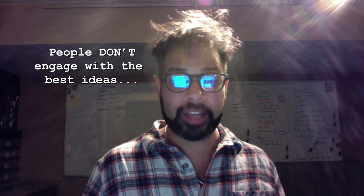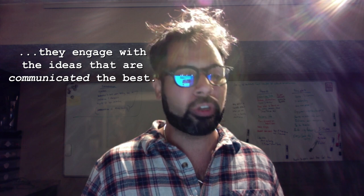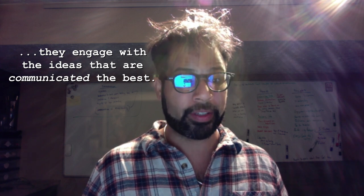Hi friends! As we all know, people don't engage and connect with the best ideas — they engage and connect with the ideas that are communicated the best. And while I could talk all day about the principles of engagement and how we apply them to the voice, our body language, our slides, what I want to talk about right now is our at-home virtual setups.